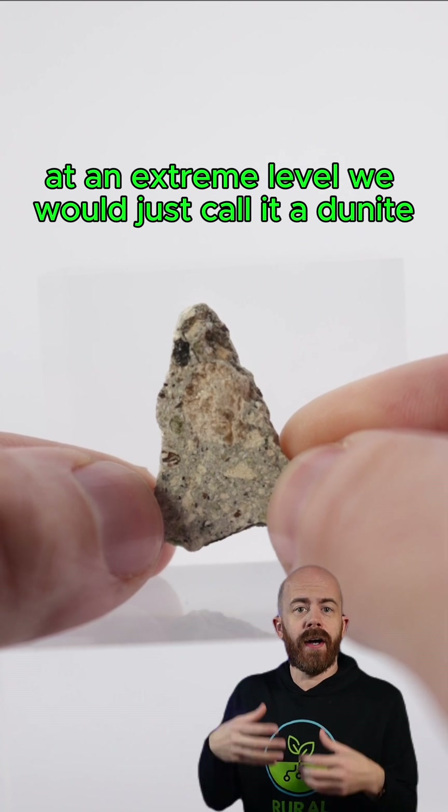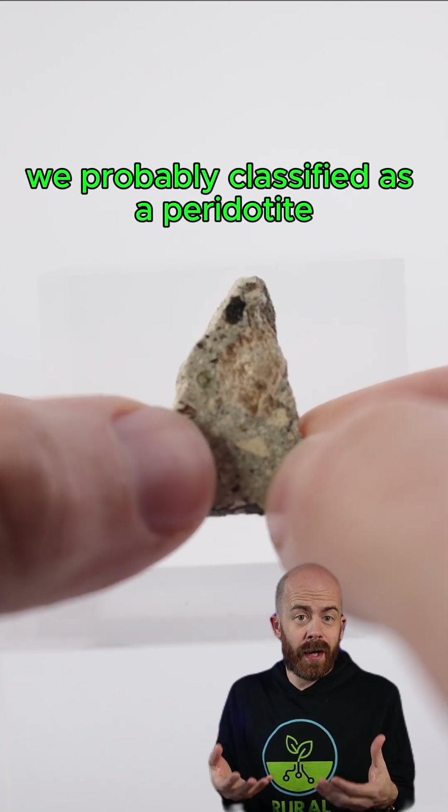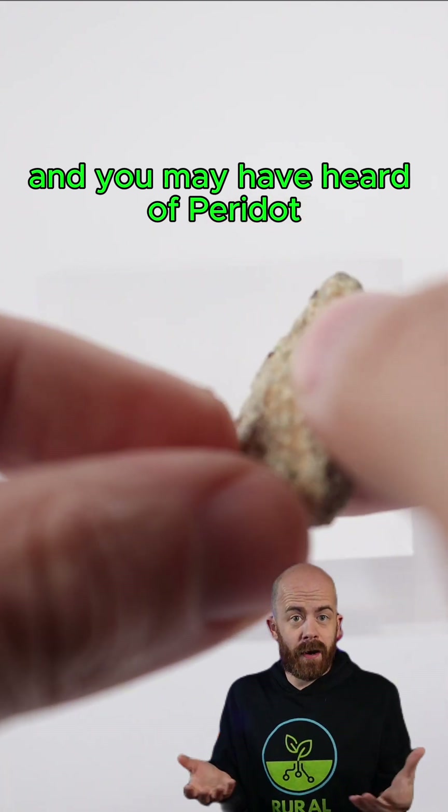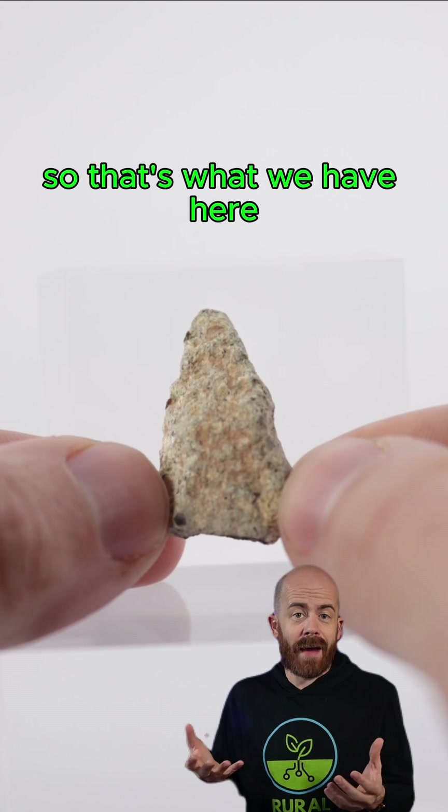At an extreme level, we would just call it a dunite, but it is dunitic. In this case, we probably classify it as a peridotite. You may have heard of peridot when we think of olivine — the gemstone variety of that is peridot. So that's what we have here.